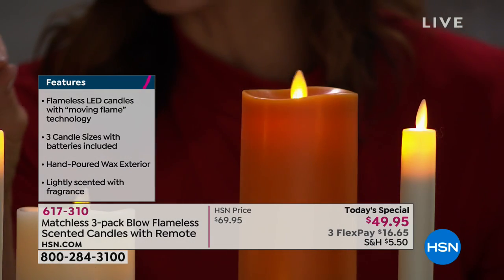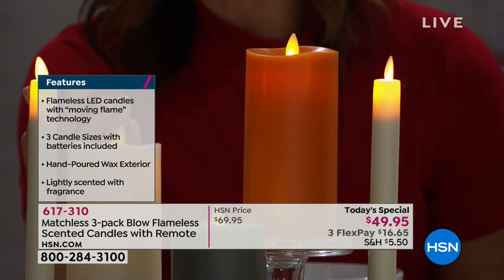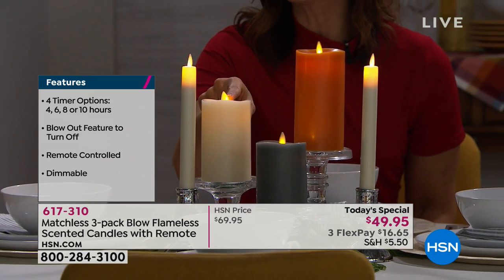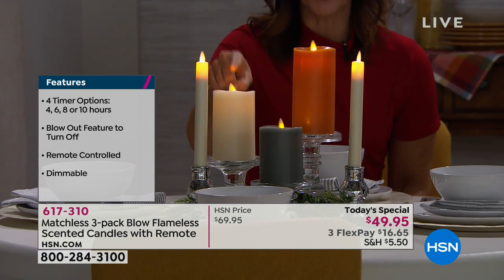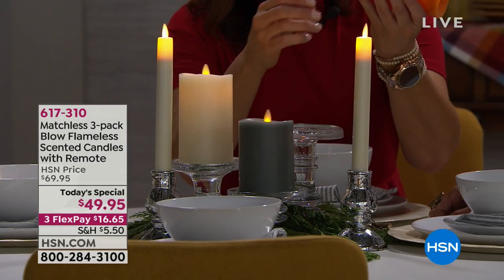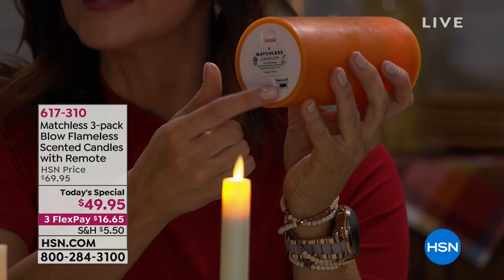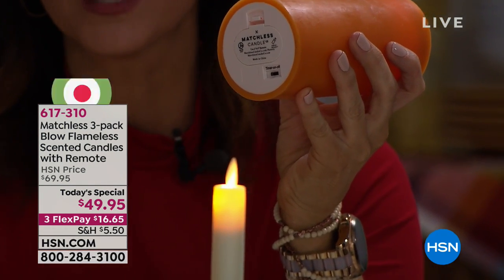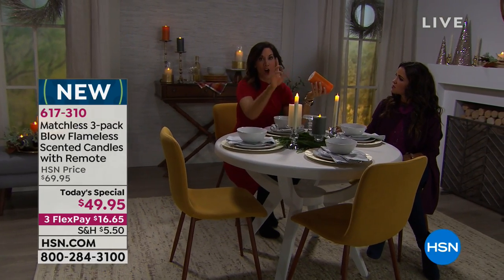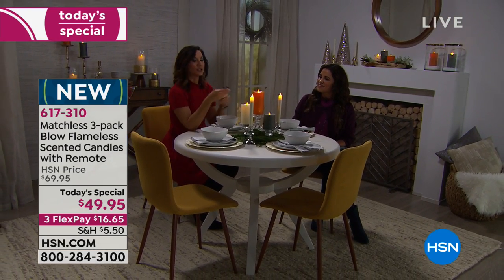Most LED flameless candles have an orange hue — these are a warm white. Also, our lights shoot up and out; a lot of others just glow from the light source through the wax. Ours go up and out, so the flame is lit from top to bottom like a real flame. You can also control on and off on the actual candle itself. On the bottom it says timer, on, off — the on gives you an automatic five-hour timer. The timer setting lets you use the remote for four, six, eight, or ten-hour options.